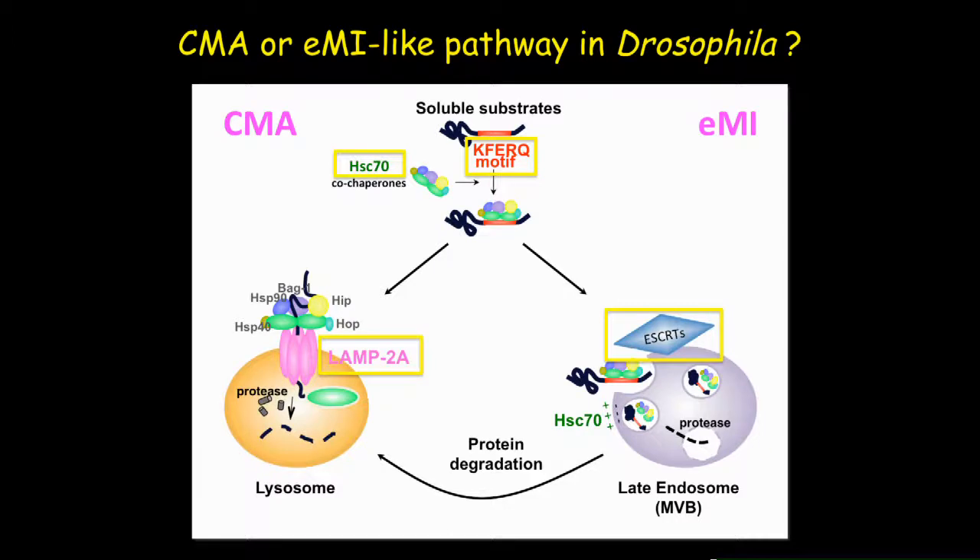Now that we knew this pathway requires a functional KFERQ motif and HSC74 as chaperone, we wanted to determine whether it is CMA or EMI. We focused on ESCRT complex components — which are important for EMI because they help create multivesicular bodies, enabling engulfment of soluble substrates for fusion with late endosomes and subsequent complete degradation in lysosomes.